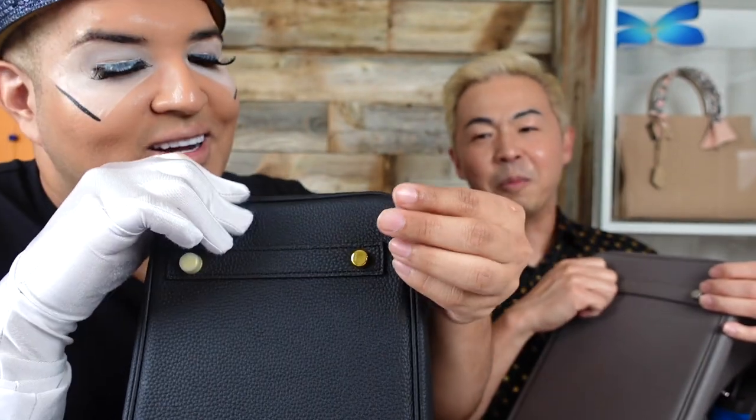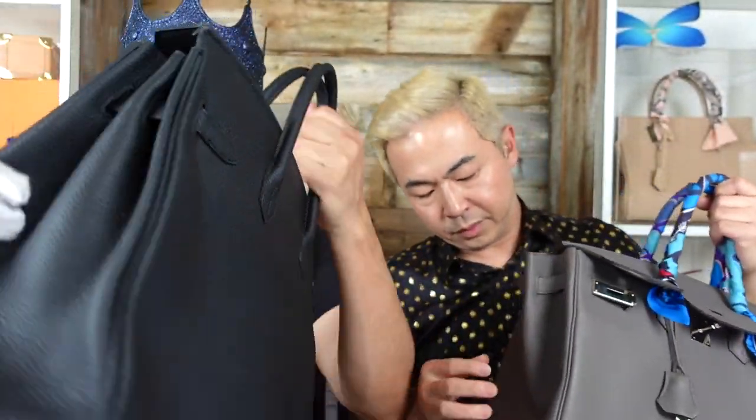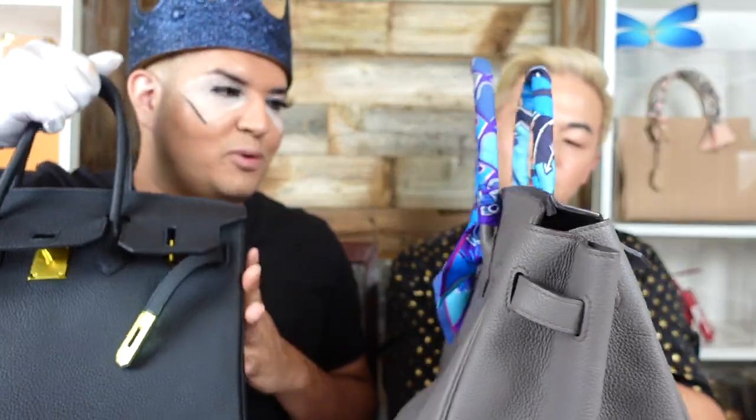The inspired bag has these little condom-like protectors over the gold feet — that's actually going to make people think it's even more real. I'm shook by how good they look side by side. The real one is a bit thicker and firmer, the inspired one is softer, but even the way they lay on the side is pretty much the same.